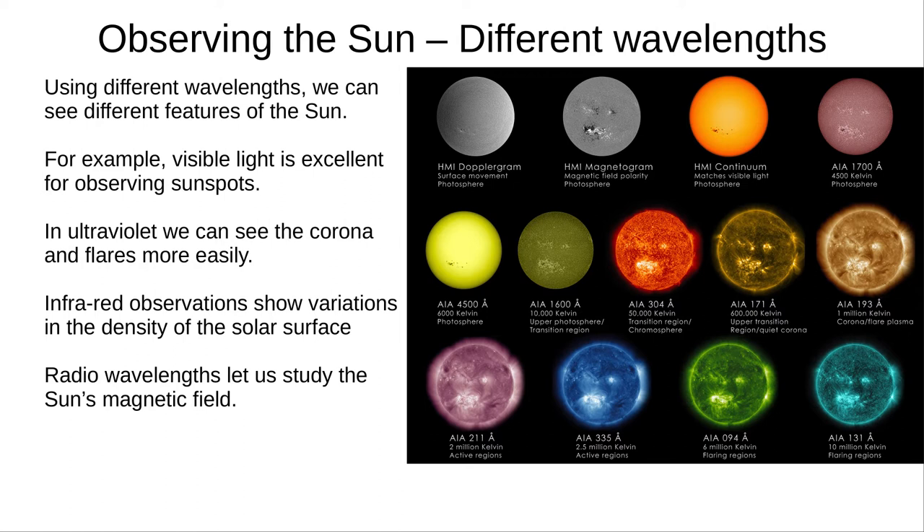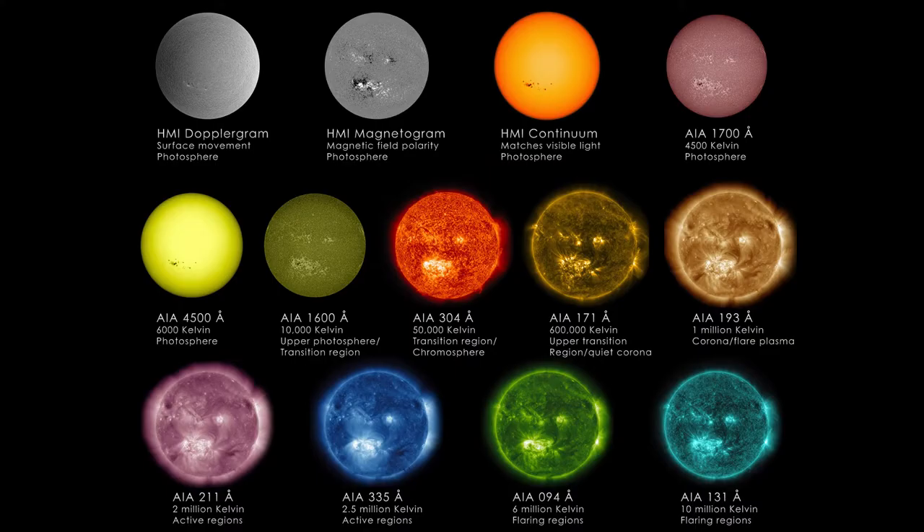And finally, you should know that the Sun looks very different when we use telescopes sensitive to different wavelengths. Visible light is great for sunspots. Ultraviolet is good for seeing the hot corona and solar flares. Infrared can reveal variations in the density of the photosphere. And radio waves let us study the Sun's magnetic field. There are many layers to the Sun's atmosphere, and we can study each of them using the right wavelength. If you've watched the previous video on the Sun, you now know everything you need to know about the Sun for the GCSE exam. I'll cover the formation of the Sun as well as its eventual fate in a future video. Thank you for watching. Goodbye, and have an excellent day.